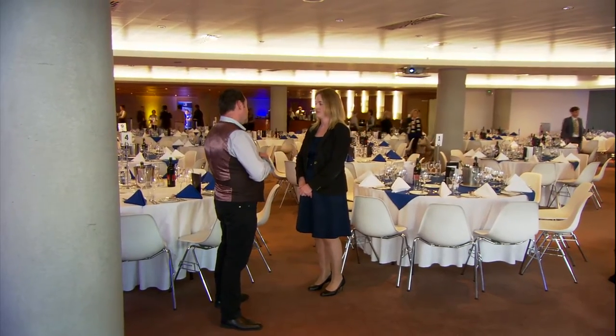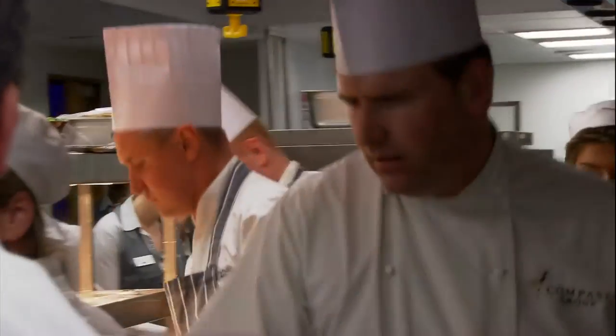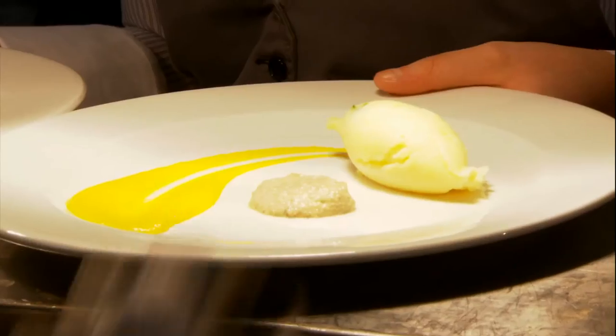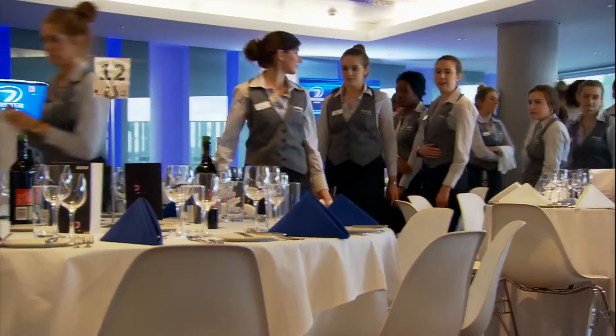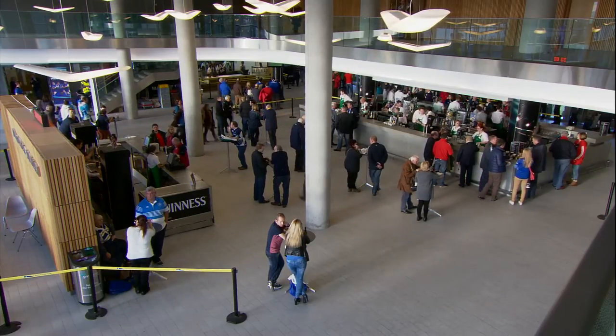The person in charge of catering at the Aviva Stadium is Martina Flood, and I asked her how many people she expected to cater for today. We would cook for approximately 25,000 people through our 34 food kiosks. Additionally, we would have approximately 400 guests in our self-service carvery, up to 200 guests in our pre-booked restaurant, and up to 3,000 guests across all of our hospitality levels. On top of all that, we have our 1,100 staff that we feed and 1,500 people who work behind the scenes that we also serve on match day.